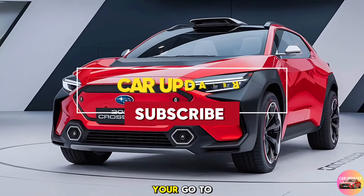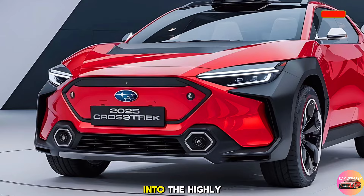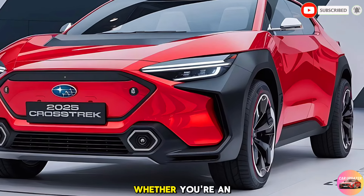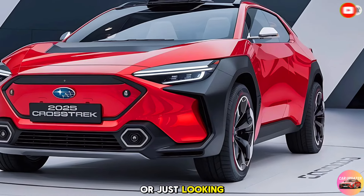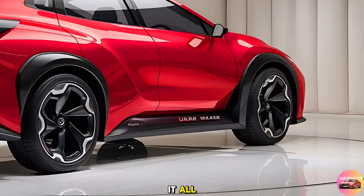Welcome back to Car Updater, your go-to channel for all the latest car reviews and updates. Today we're diving into the highly anticipated 2025 Subaru Crosstrek. Whether you're an off-road enthusiast or just looking for a reliable crossover with a touch of adventure, this one's got it all.